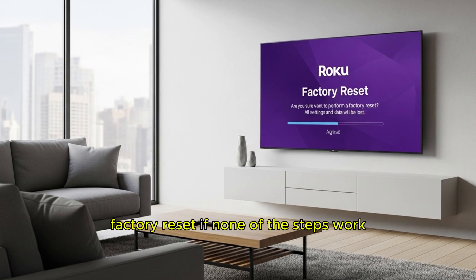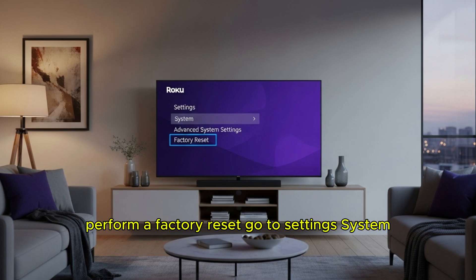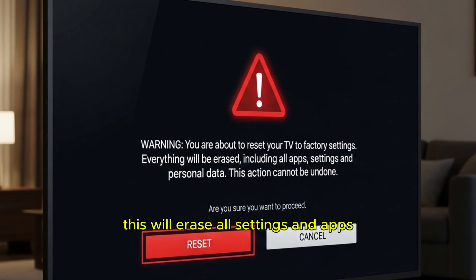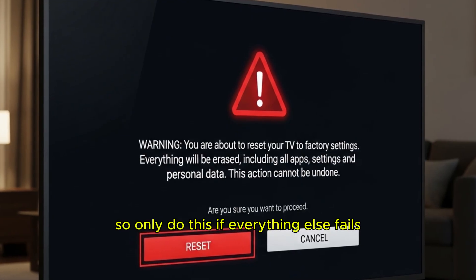Step 5: Factory Reset. If none of the previous steps work, perform a factory reset. Go to Settings > System > Advanced System Settings > Factory Reset. Follow the instructions to reset your TV. This will erase all settings and apps, so only do this if everything else fails.